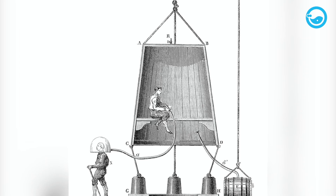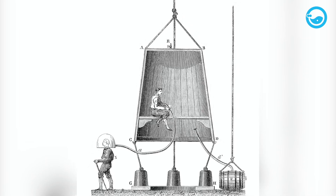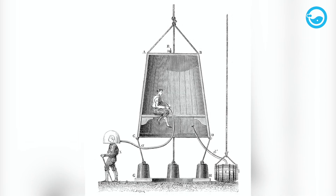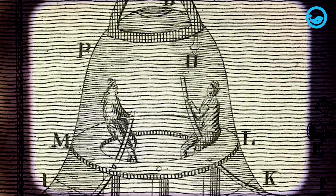In 1689, Dennis Papin suggested that pressure and fresh air inside a diving bell could be maintained by a powerful pump or bellows. This concept was also used by an engineer named John Smeaton.